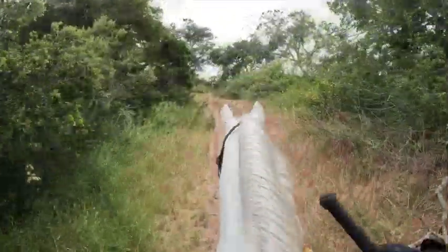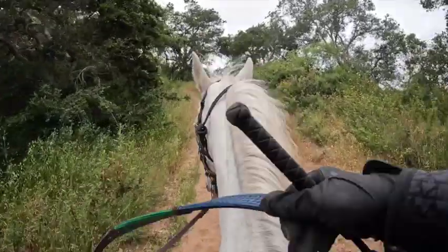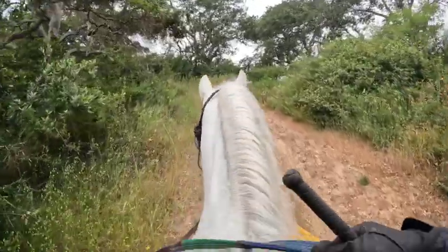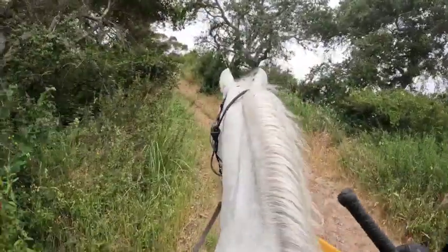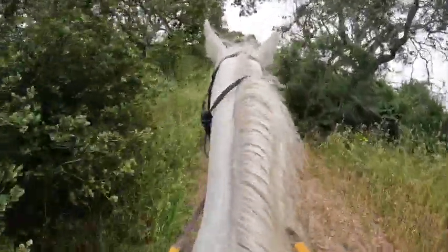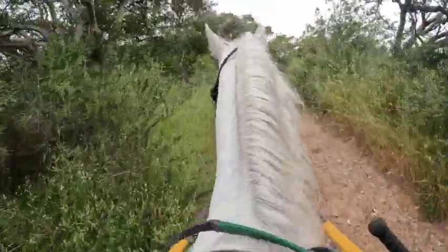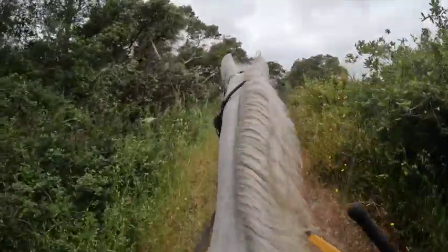We're going uphill. I like to keep their head down as they go up the hills to make them drive with their back end. She tried to lift her head a little, but that's all she did.